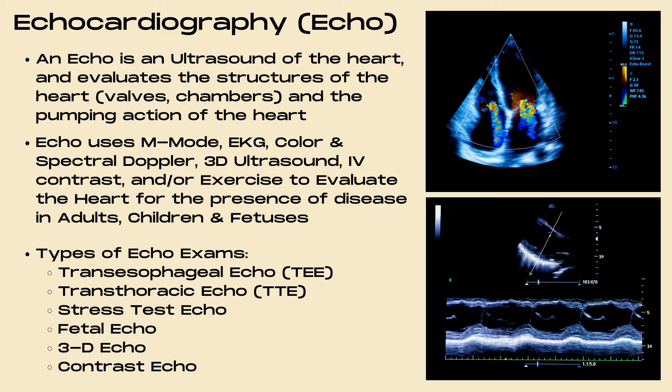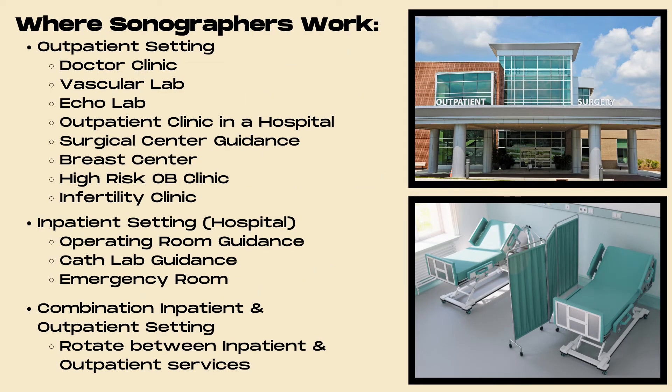Types of echo exams include transesophageal echo known as TEE, transthoracic echo known as TTE, stress test echo, fetal echo, 3D echo, and contrast echo.